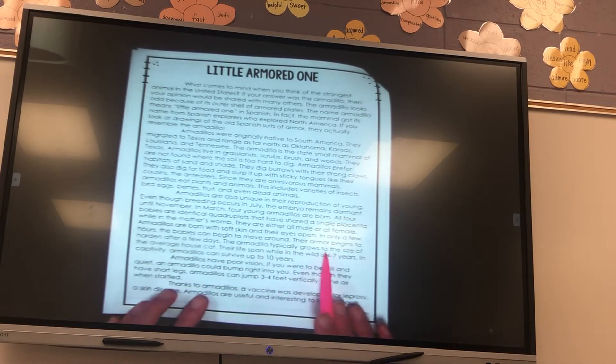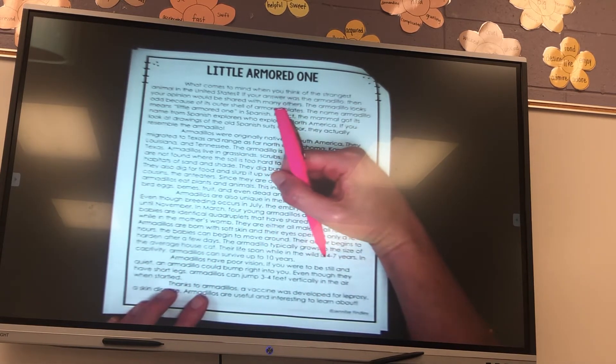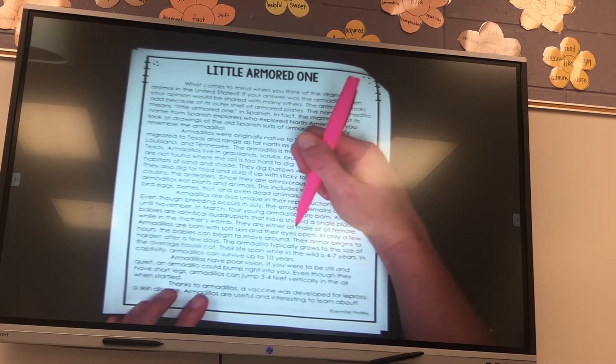The armadillo typically grows to the size of the average house cat. Their lifespan while in the wild is four to seven years. In captivity, armadillos can survive up to ten years.